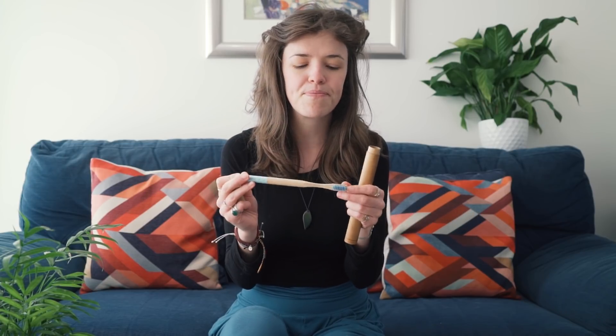Next on the list is my bamboo toothbrush. Plastic toothbrushes never biodegrade — all the plastic toothbrushes you've ever owned have either ended up in landfill or the ocean, which is kind of sad. These ones biodegrade within a couple of years, so you can just put them in your compost or food bin. This one I got at a vegan fair and it comes with its own little box, so when I'm travelling it keeps it nice and fresh and clean.